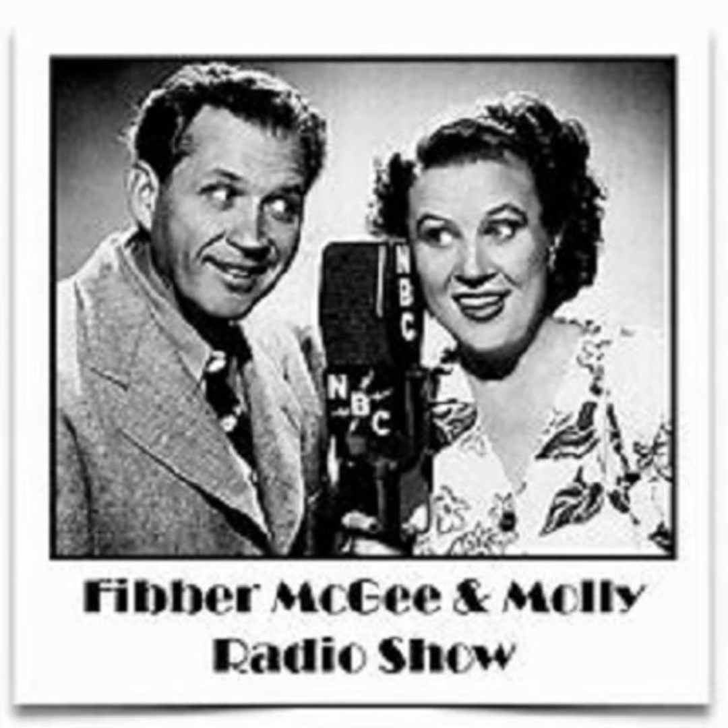McGee mutters about five tons of coal for a measly hundred bucks, and his silliness in burying his coat. Molly takes over the shoveling and tells McGee he's done enough - she'll hand him the shovel for the rest. Good night, all. Harlow Wilcox signs off, speaking for the makers of Johnson's Wax and Johnson's Self-Polishing Glow Coat, inviting listeners to join them again next Tuesday night.